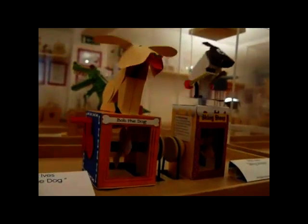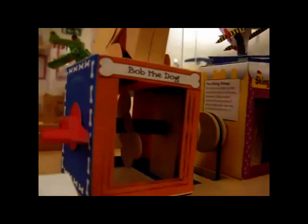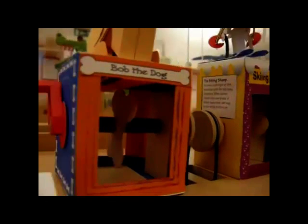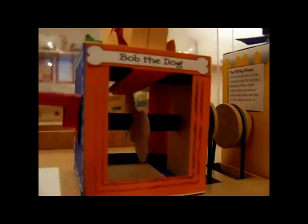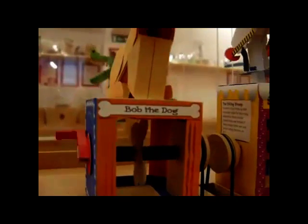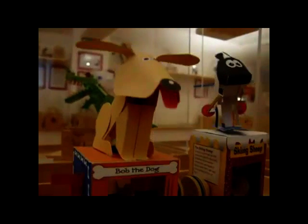Today you're going to be starting a new project. It's called Chloe. Chloe's all about automata, and here's the first one called Bob the dog. You can see the handle turns and then all the machinery inside makes the dog move. This dog's barking!